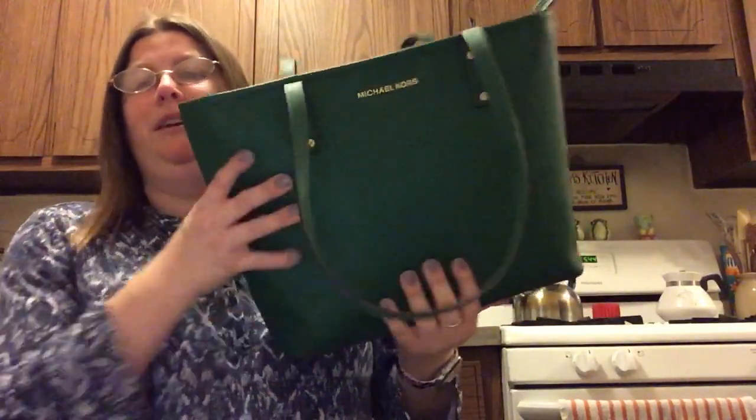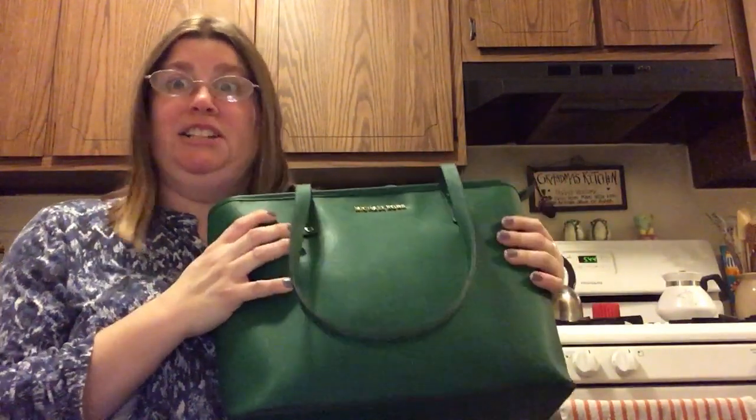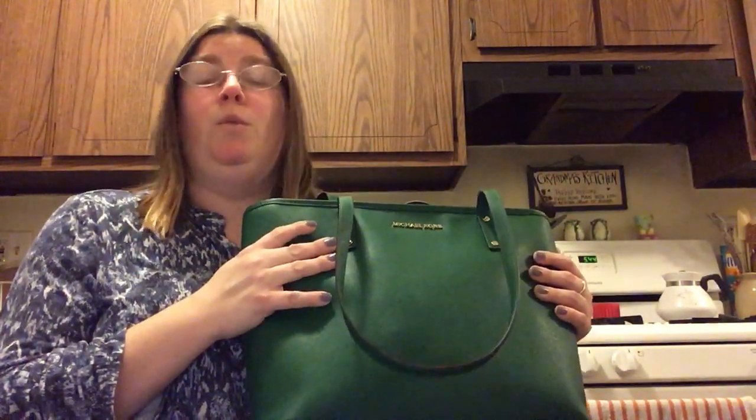It doesn't exactly match but it's green, so yeah. I really do like this bag — I think it's absolutely gorgeous. I carried it around the house for about 10 minutes on Wednesday just to make sure I like it, and I like it. She's a keeper. Watch out for my last two Michael Kors videos and then I'm done.